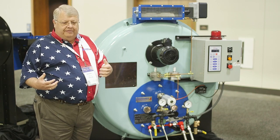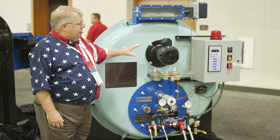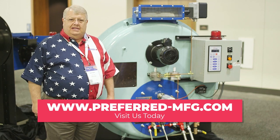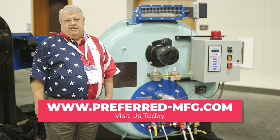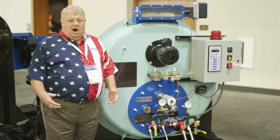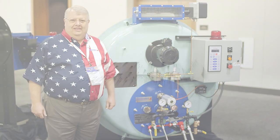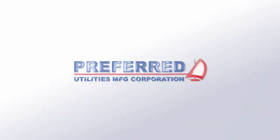We have been able to do that not only through the burner but also through the controls retrofit. If you want to visit our website, it's preferred-mfg.com. We'd love to have you stop by, but more than that we'd love to have you give us a call. Our number one aim is to deliver combustion joy. Thank you so much — we'll see you next time.